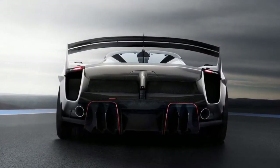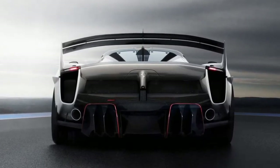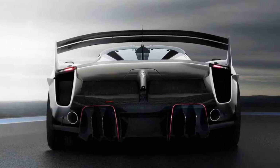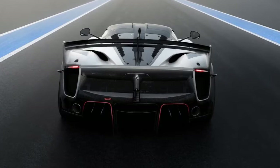The Ferrari FXX K Evo will participate in the 2018-2019 racing season, spanning from March to October. As is tradition with its XX cars, it will also be shown at the Finali Mondiali weekend at the end of the season.